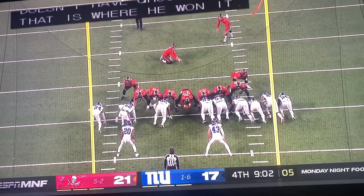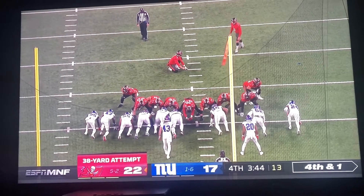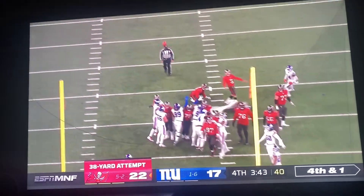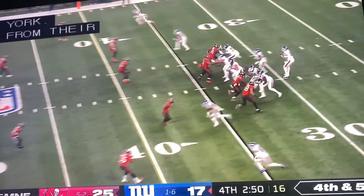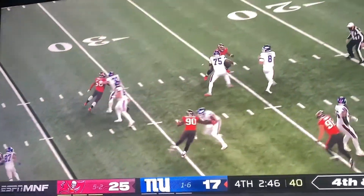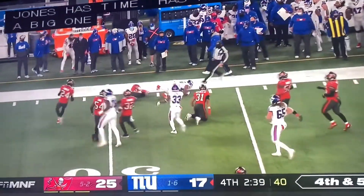Put up six. Extra point is good. About 30 yards. Go for the touchdown, and the kick is good. Jones looking, looking — what a catch! First down for the Giants.